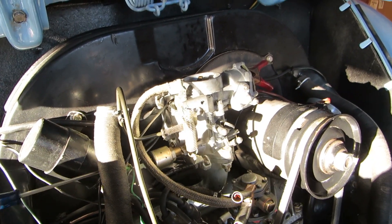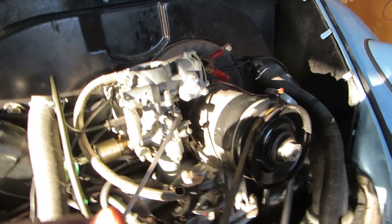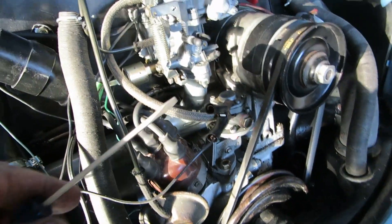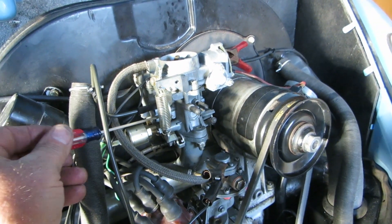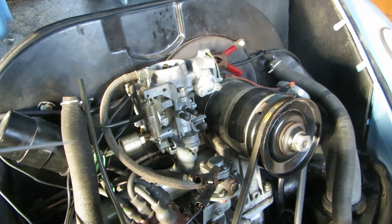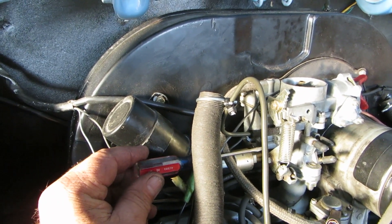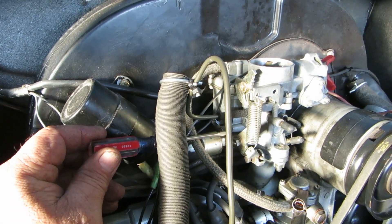Turn your mixture screw in all the way until you feel it bottom. Don't get it in there really hard — just until you feel it seat. And then turn it out two and a half turns. Two and a half to three turns — two and a half is okay. Then you're going to start your car.